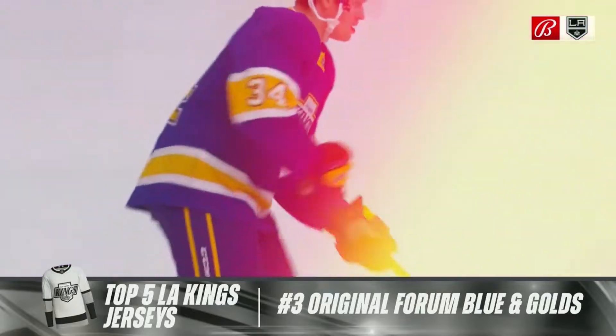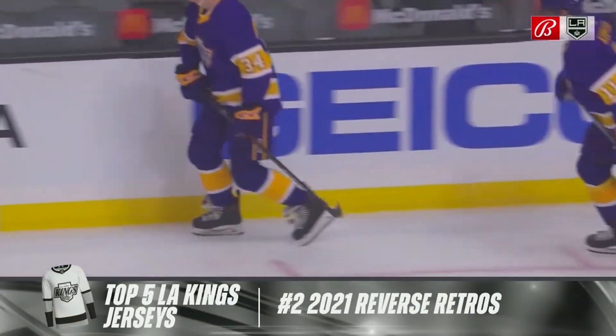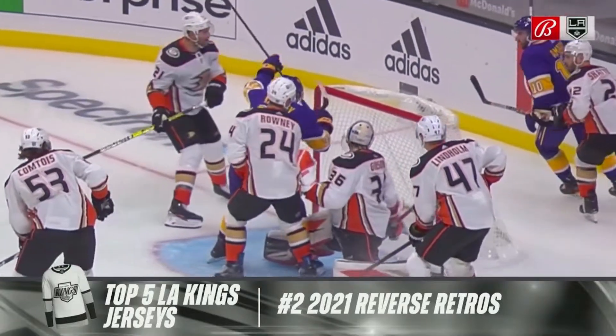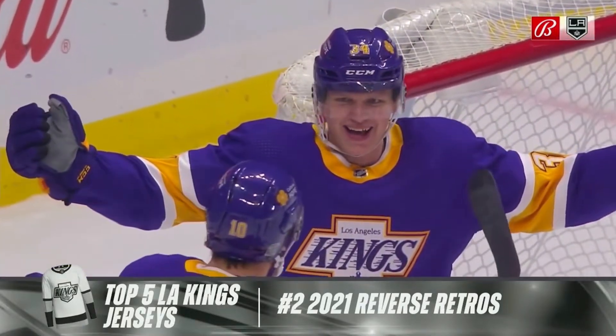Number two — maybe an upset here — the Kings brought back those vintage 70s jerseys with Reverse Retro from 2021. What do you think? I like them. I like them a lot.